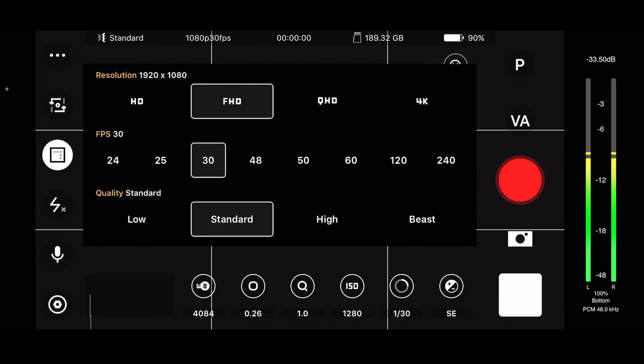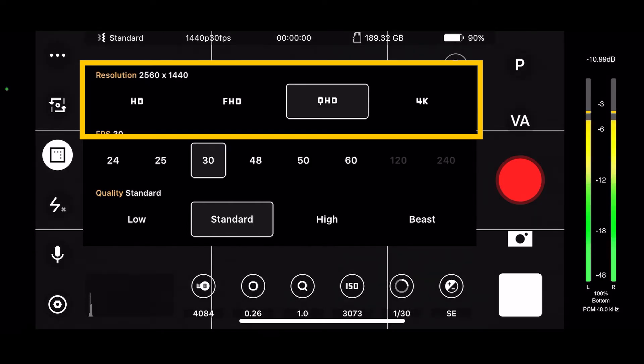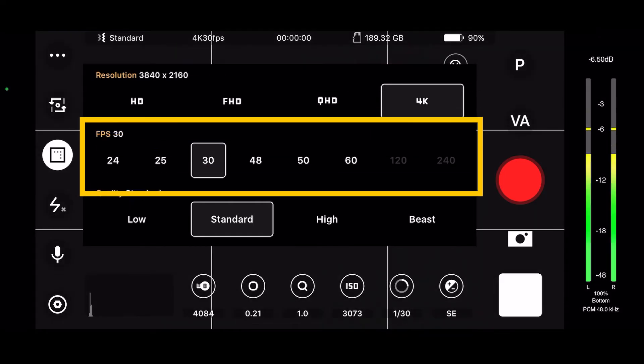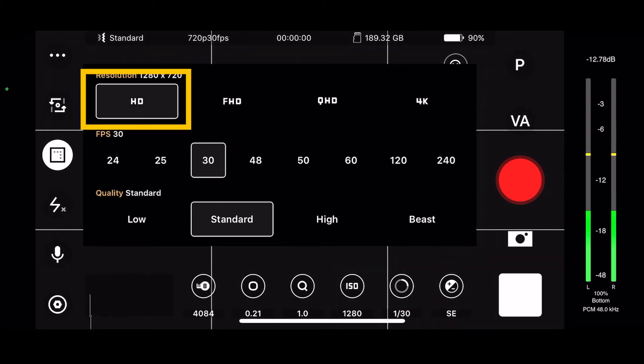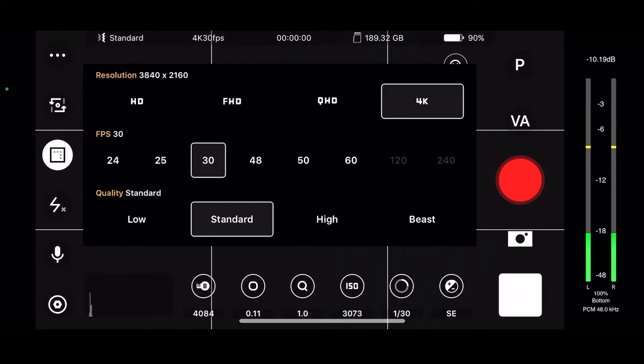Down here in this box we have our resolution — HD, 4K, and so on. I'm a 4K guy, so I'll click on 4K. Our frame rate goes from 24 through 60, all the way up to 240. If we go down to HD — 1280 by 720, or the next one, 1920 by 1080 — we get options for 120 and 240 frames per second. But naturally, same with other applications, when we go up to 4K the 120 and 240 are not available. That's fine — I like to film in 24 frames per second.